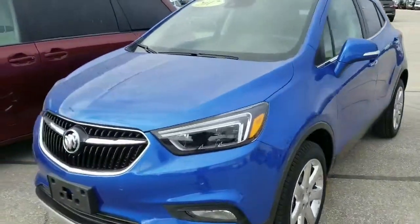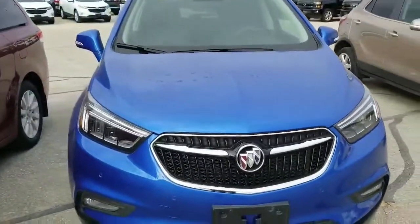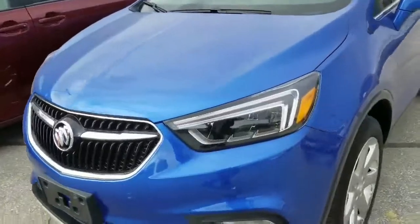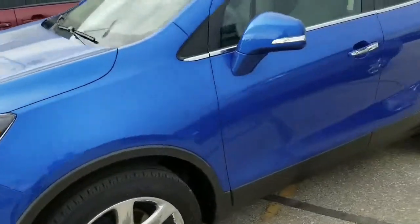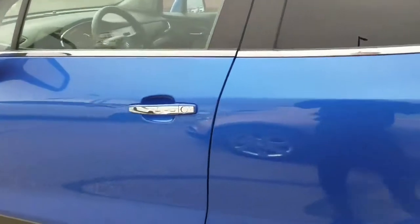This Essence only has 21,000 kilometers on it — the engine hasn't even broke in yet. This thing is priced to move; save thousands on this right now. Come on down to Sucker GM at 1010 Manitoba Avenue and take this for a drive today.